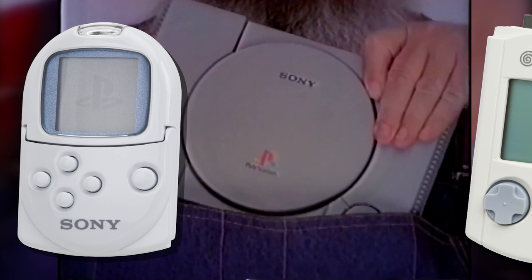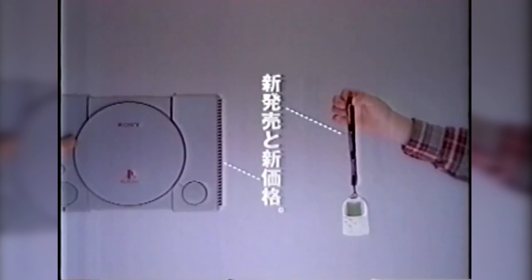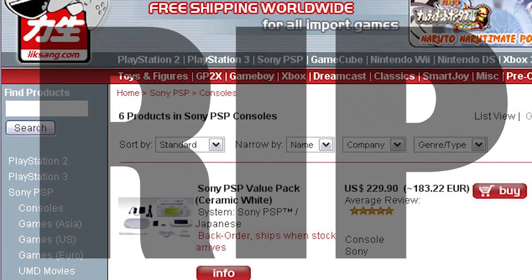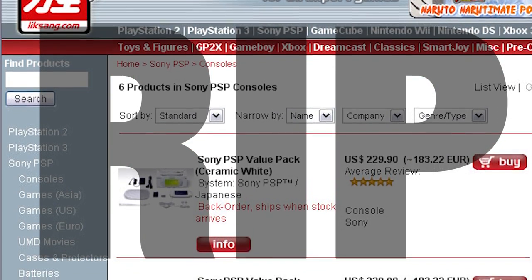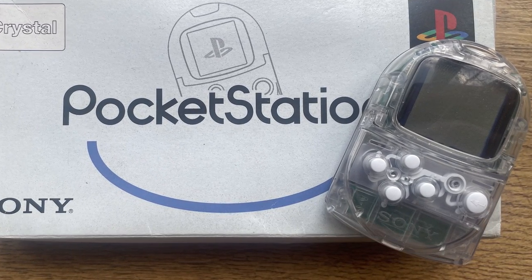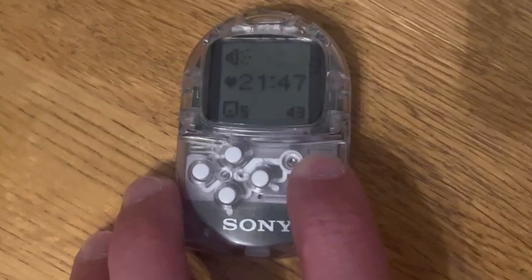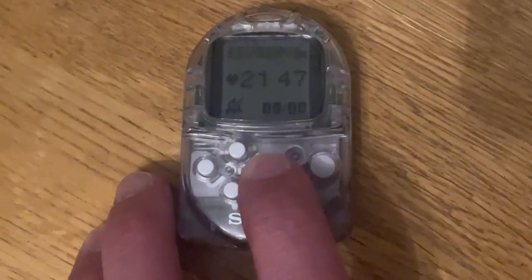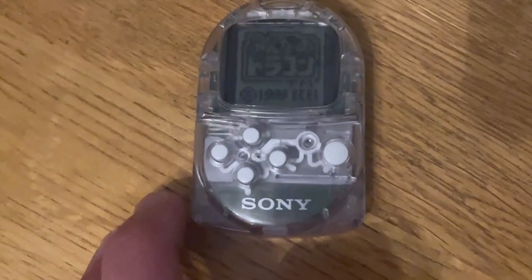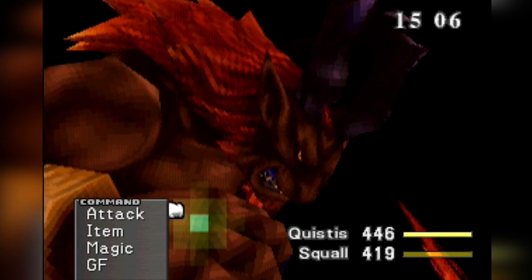Sony's answer to the Sega Dreamcast VMU — like all the best stuff at the time — was kept away from western gamers. Only lucky few with internet access and who were prepared to jump through some Lik-Sang-shaped hoops were ever able to use one. Those that did found a fun little PlayStation 1 memory card-sized handheld mini system with an LCD screen, a sort of PlayStation-style button layout, a clock, an alarm, and most importantly the ability to play special mini games saved into certain PS1 discs. Final Fantasy 8 was one such disc.